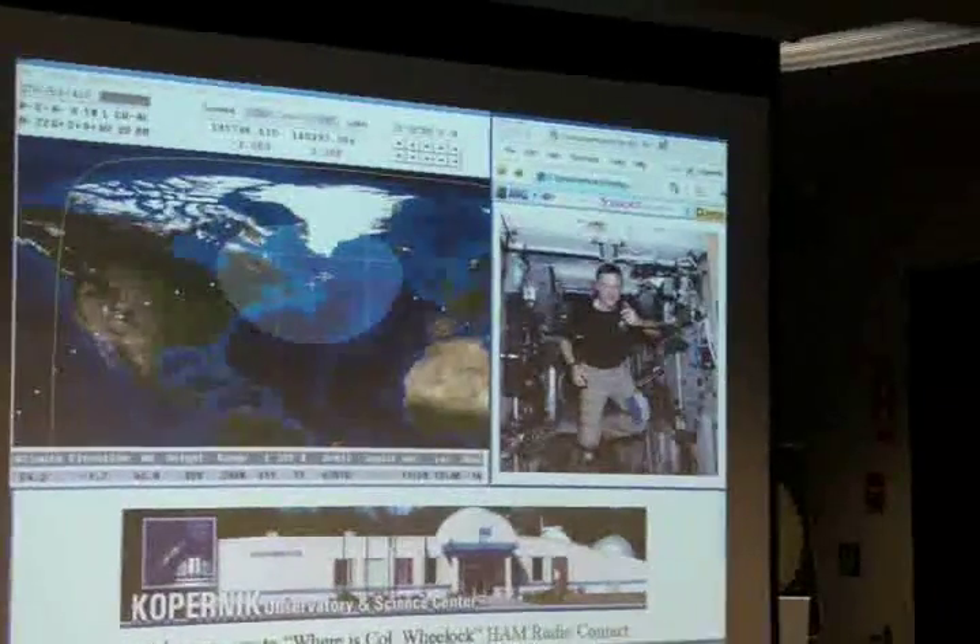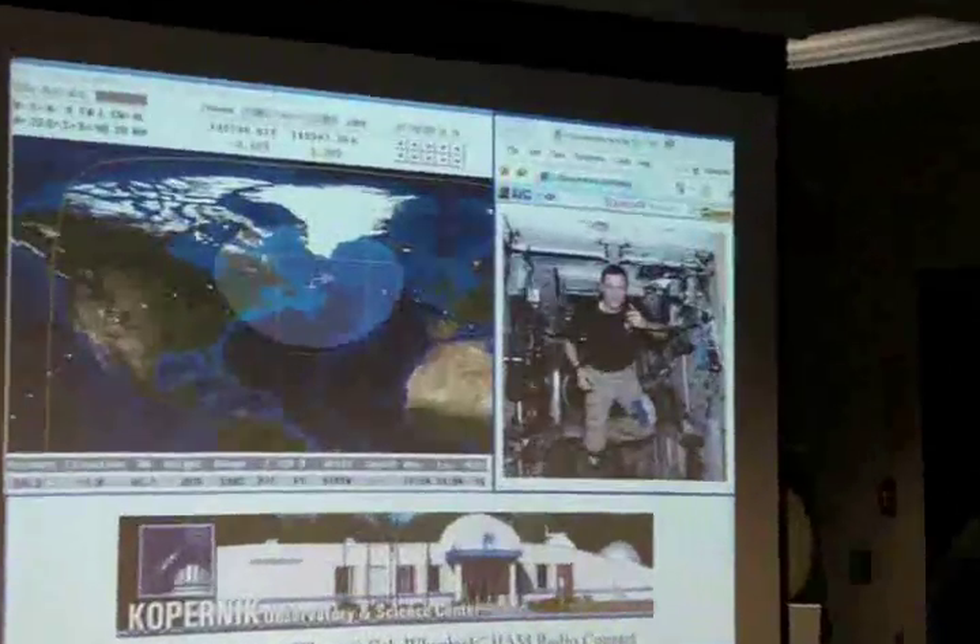This is Kilo-2 Zulu Romeo-Oscar 73 from the Kaepernick Space and Science Center.